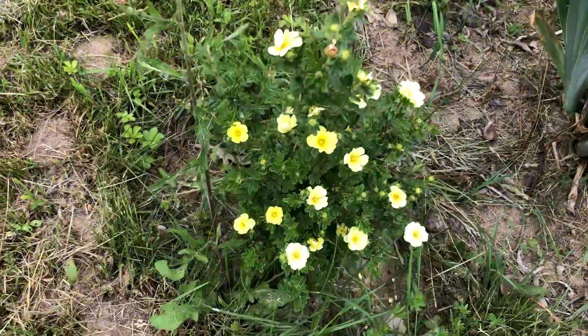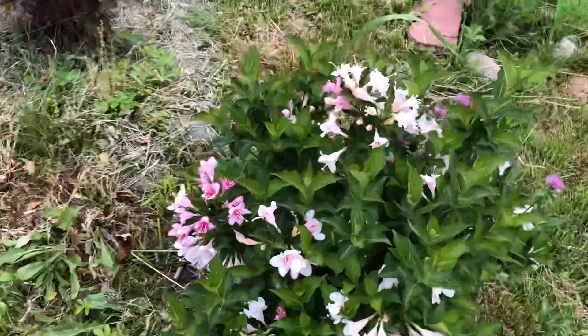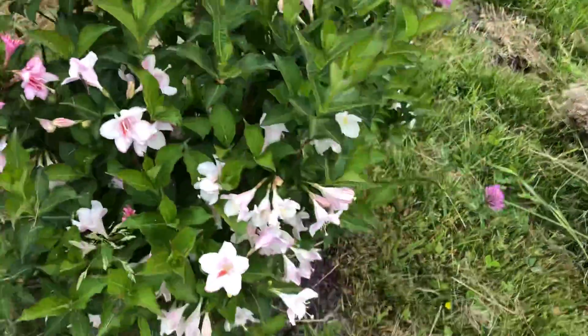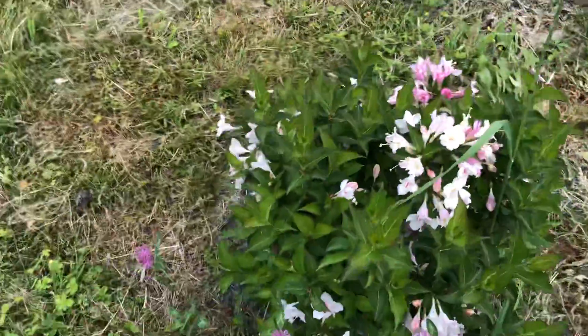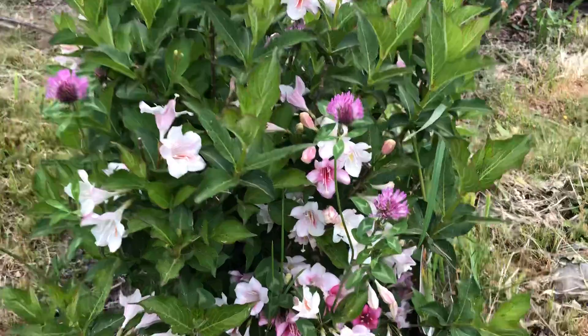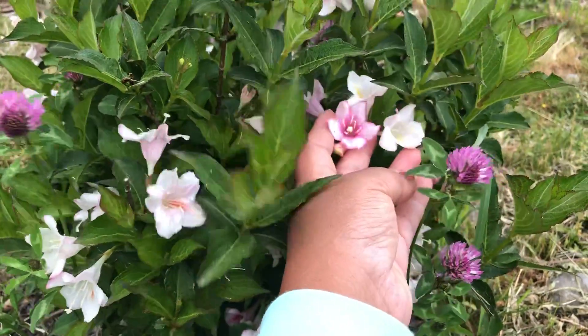I don't remember the name of this plant, but this is also blooming. Then there is the check mark trilogy — they call it that because there are three colors: white, pink, and dark pink.